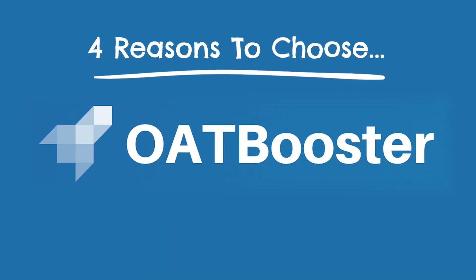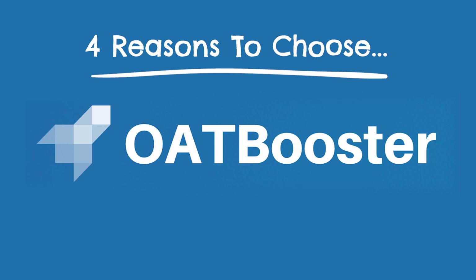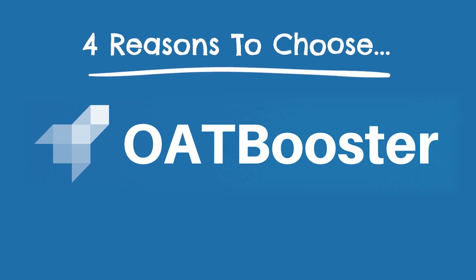Next up on our list in the number two spot is OAT Booster, and they're a great budget alternative to Bootcamp. OAT Booster is a lot like Bootcamp, but about $150 or so cheaper.